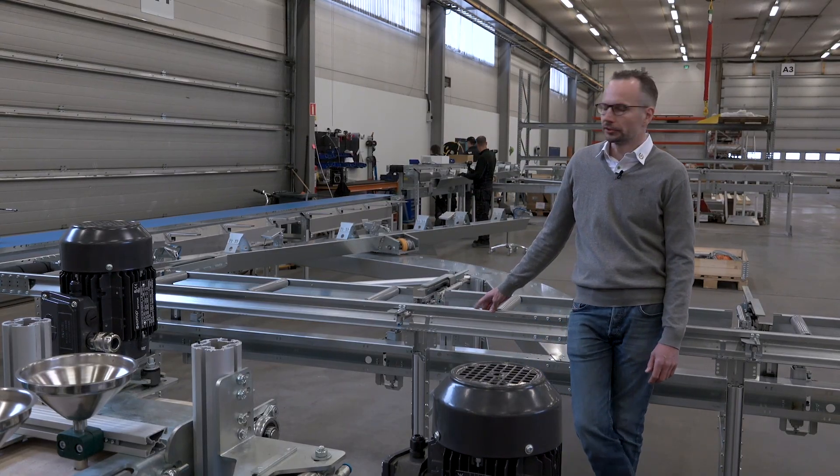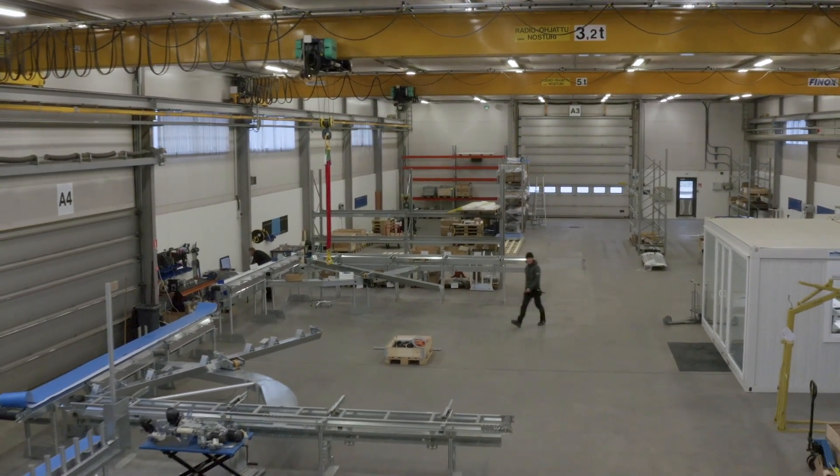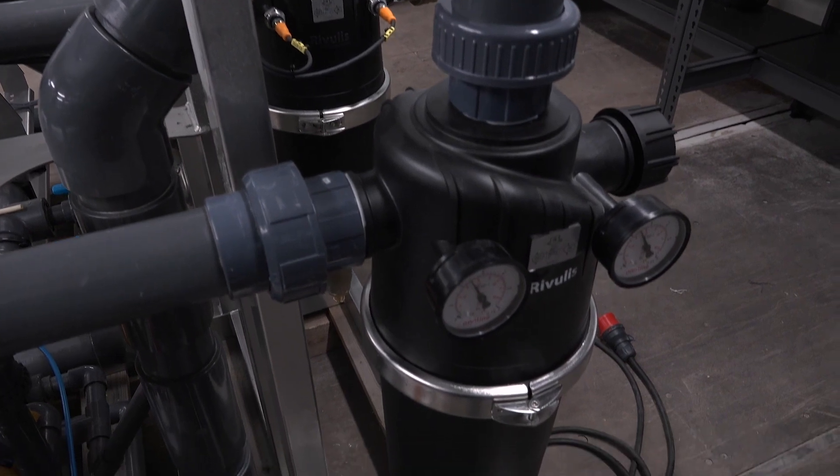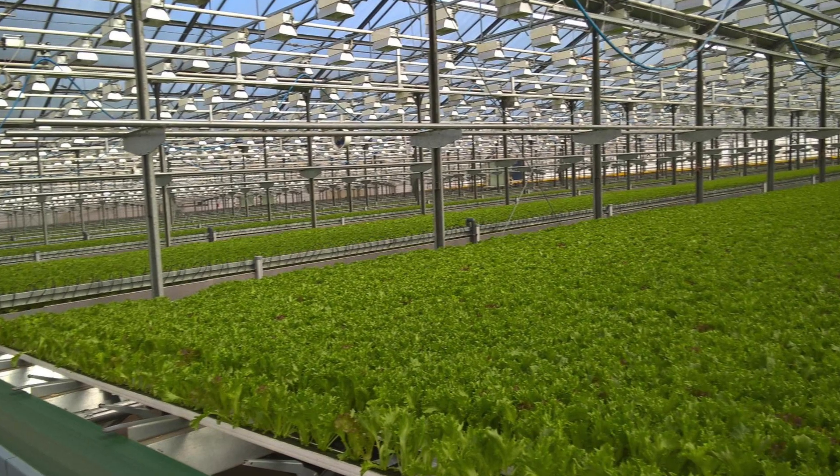A team of clever industrial automation engineers continued to work on the system to optimize it for cut baby leaf production. A few years and many patents later, a fully automated growing system with open cutters was introduced.